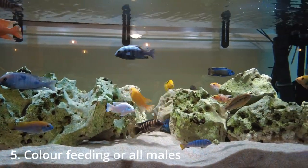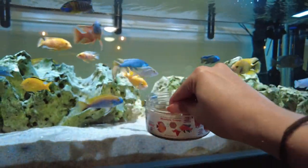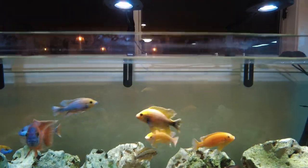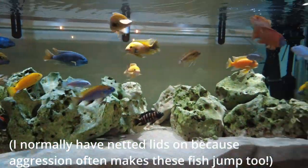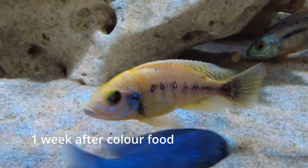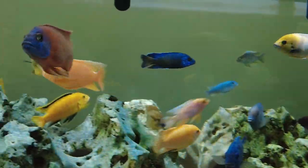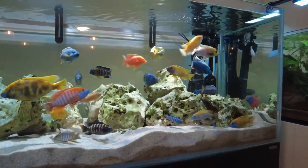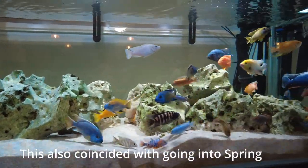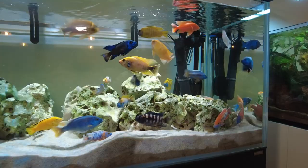I actually color feed these fish. The food I give them is called Absolute Color — it's only available in Australia, I think, but there are other options available elsewhere, like White Crane. Basically, these foods make your female fish appear male. I've found that's been quite helpful for aggression, because then there are no females that the males are competing over to breed with. When I ran out of it for about three to four weeks, the females started to look more female again, and I noticed a spike in aggression around that time.